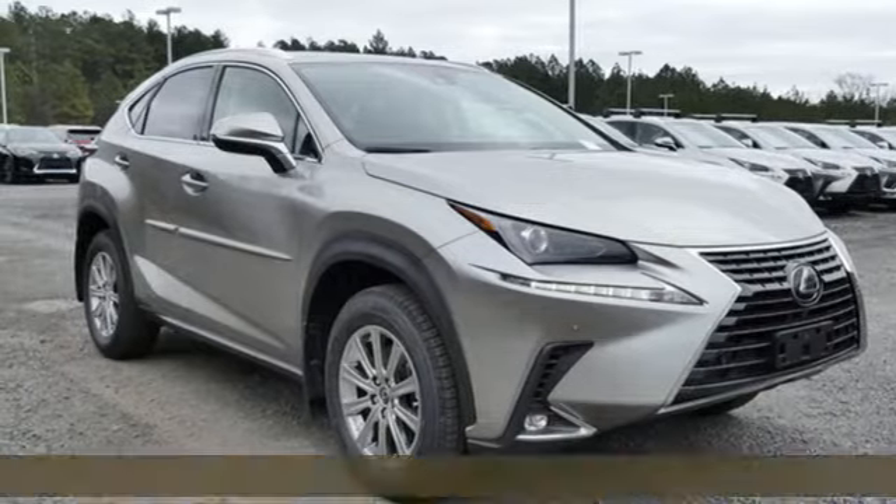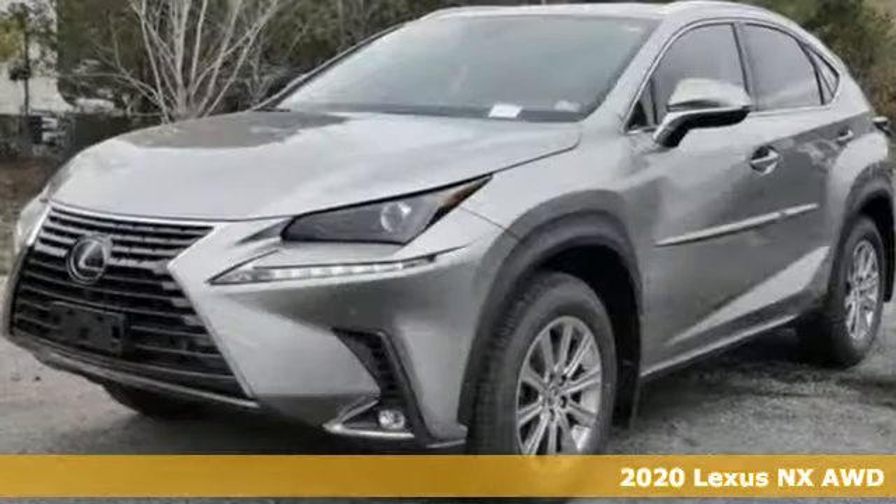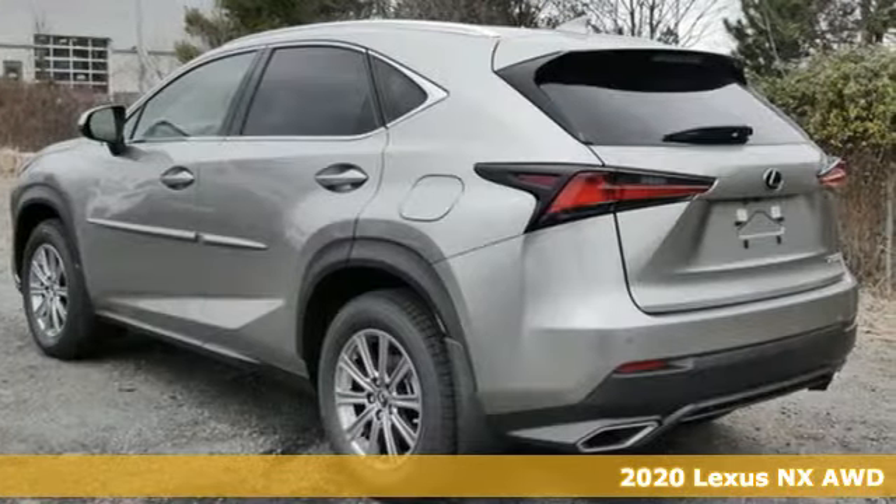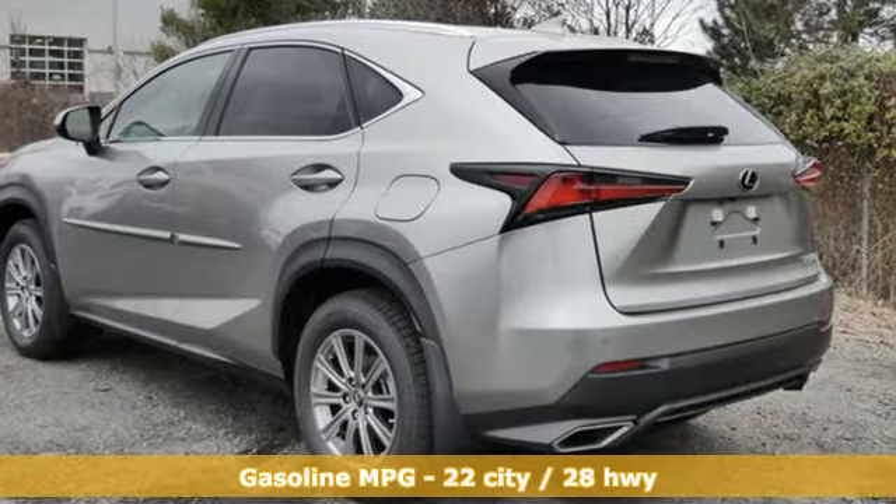It's a new 2020 Lexus NX. By combining intuitive technology with a design that is aggressive outside and comforting inside, this NX takes the crossover beyond utility.